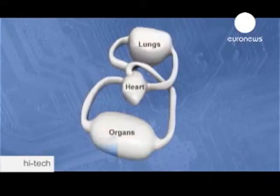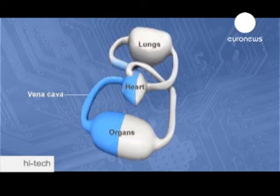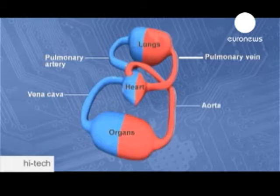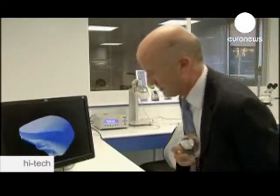The heartbeat has two stages: the diastole, when the ventricles are filled with blood, and the systole, when the blood is pumped into the aorta. The artificial heart uses two pumps to mimic a real heart's two ventricles.